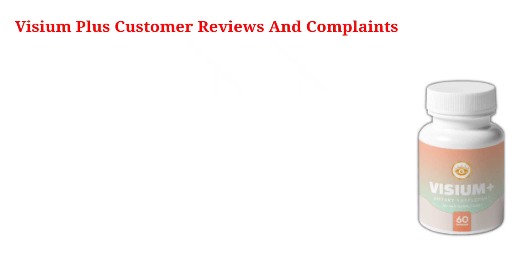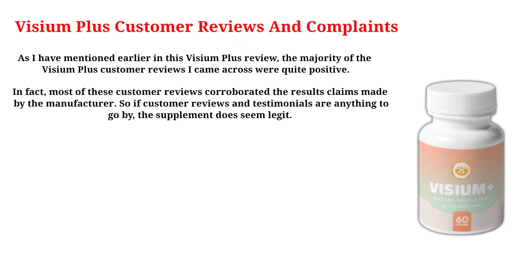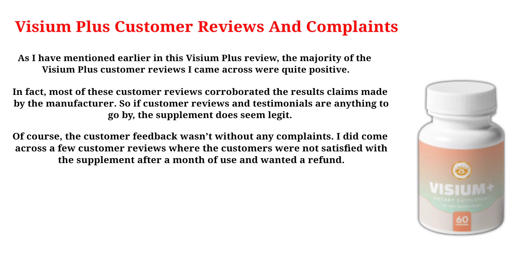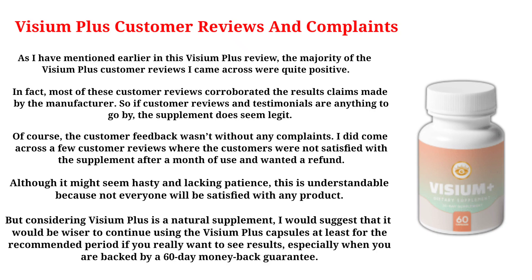The majority of Visium Plus customer reviews I came across were quite positive. In fact, most of these customer reviews corroborated the results claims made by the manufacturer. So if customer reviews and testimonials are anything to go by, the supplement does seem legit. I did come across a few reviews where customers were not satisfied after a month of use and wanted a refund. Considering Visium Plus is a natural supplement, I would suggest it would be wiser to continue using the capsules for at least the recommended period if you really want to see results, especially when you are backed by a 60-day money-back guarantee.